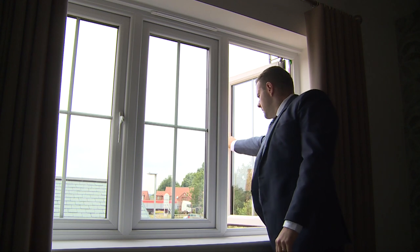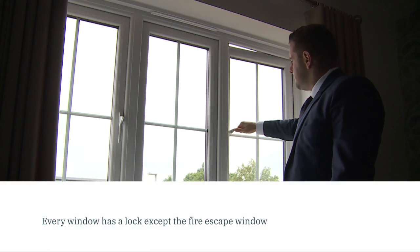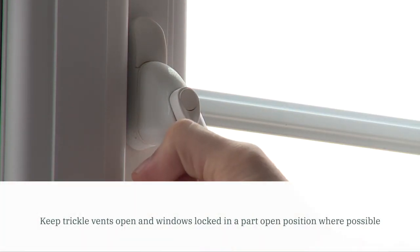New homes have a variety of window styles and locking mechanisms. Here's some things to keep in mind. Every window has a lock except the fire escape window. You can identify it by the button on the handle instead of a lock.